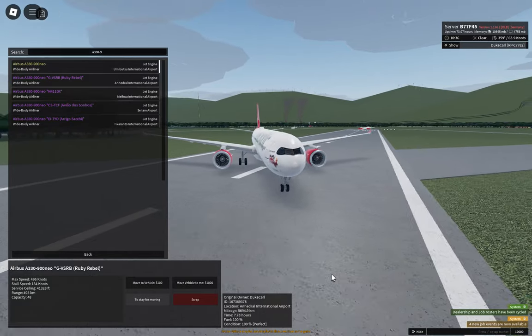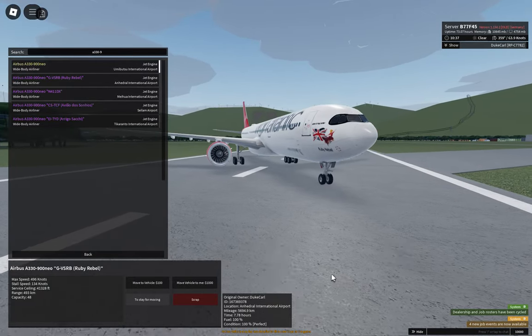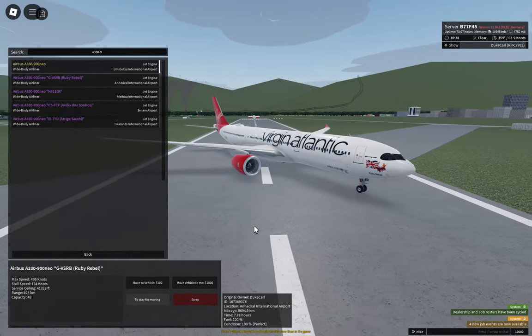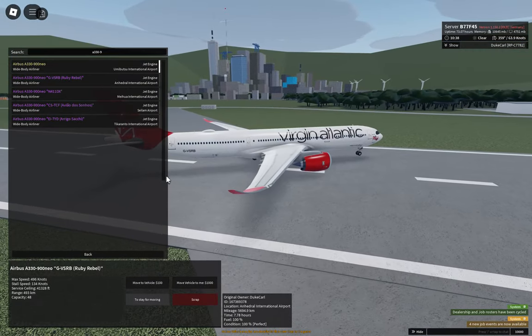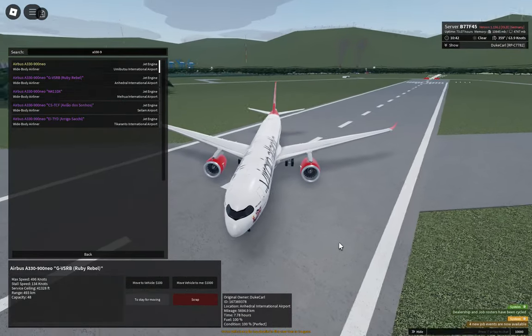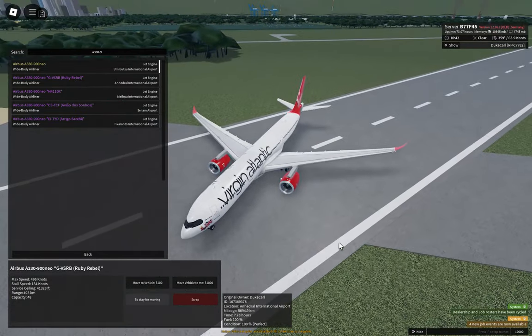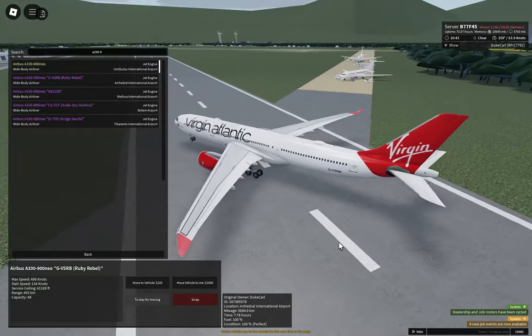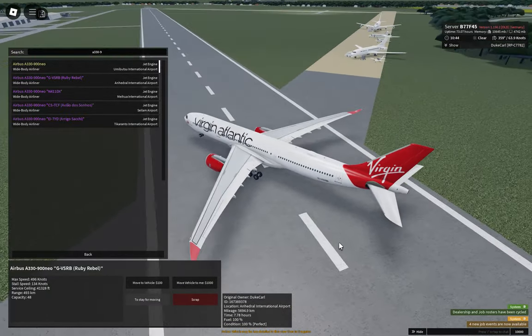We begin with this Virgin Atlantic Ruby Rebel. The RB stands for Richard Branson, the founder of the airline and the Virgin Group. So, what do you think of this livery?